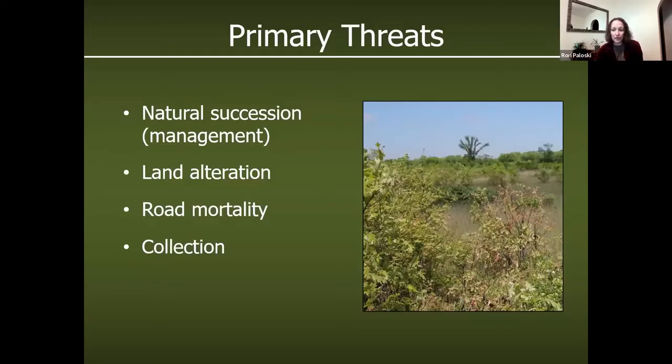Primary threats to the species include natural succession — the land getting encroached and taken over by taller vegetation — which is one of the biggest issues for the ornate. We at the DNR can do management for that. The portions we can't deal with as easily are general land alteration and habitat fragmentation. Road mortality is a big issue for turtles, and because they're cute and small and easy to keep as pets, collection and poaching is an issue for the species as well.